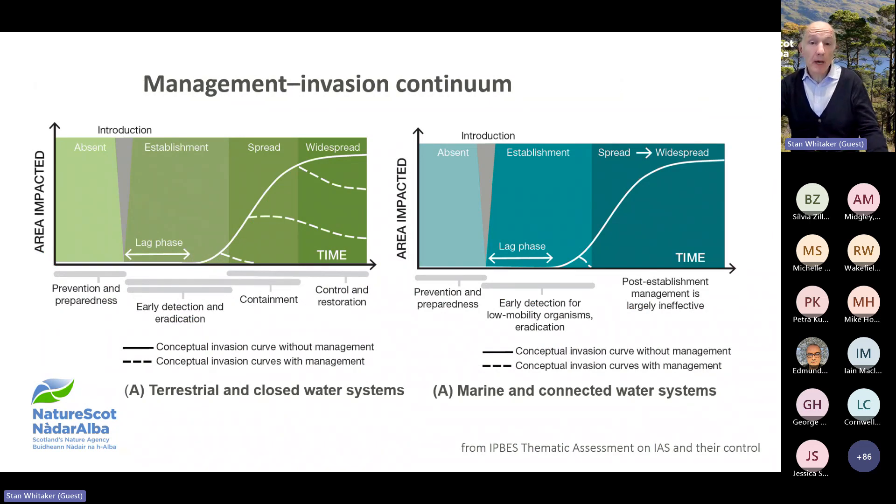The good news is that the number and impact of INNS can be reduced through management of biological invasions. Panel A shows the generalised invasion curve without management and the expected changes in trajectory with appropriate management actions — in terrestrial and enclosed water systems including small water bodies and wetlands, and in marine and connected water systems including rivers. Prevention and preparedness before INNS are introduced are the most cost-effective options. Early detection and eradication can be successful, especially for small and slow-spreading populations in isolated ecosystems. In marine and connected water systems, however, the window of opportunity for intervention is usually very short. The trick is to remove new invaders as soon as they arrive, or better still, take preventative action — stop them arriving in the first place.